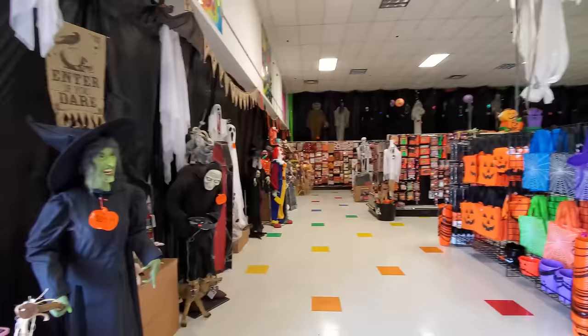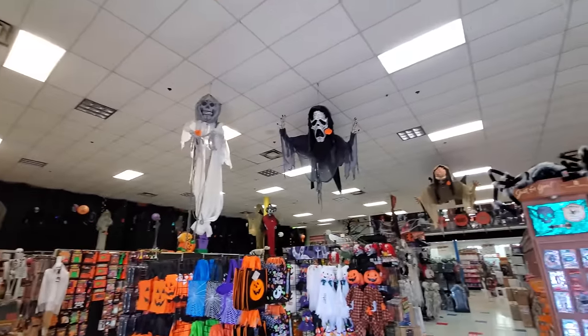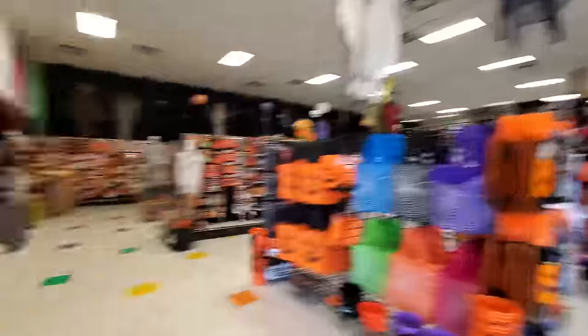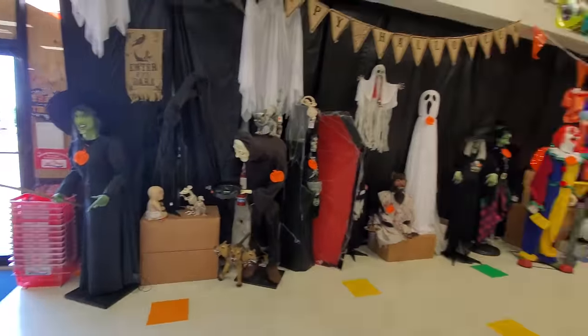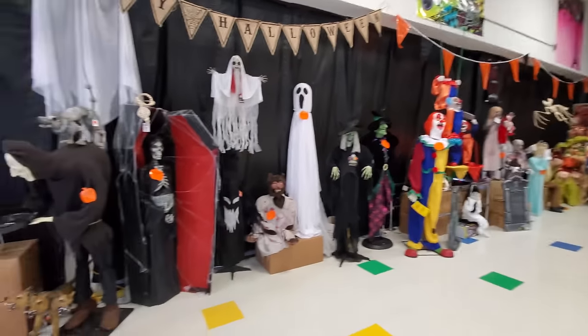Look at us, guys. This is so awesome, I love this place. Look at the things hanging from the ceilings up here — oh my god, they have so many cool things. Let's just start over here. I think a lot of these are animatronics. We're gonna see if we can get them to work.